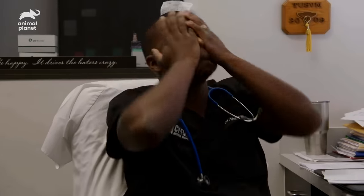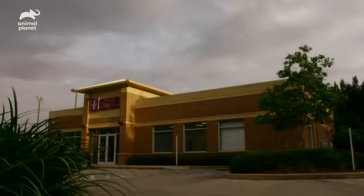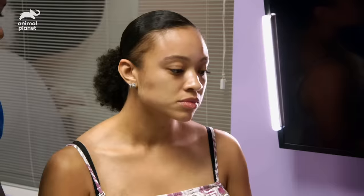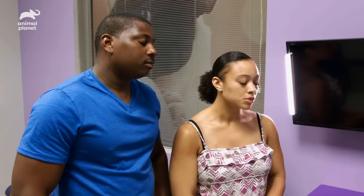Boy. God bless you, Bella. Hey guys, hello. How are you all doing today? Pretty good. A few days ago, we lost Bella shortly after surgery. Her owners are here to take her home one final time. I just really wanted you all to know that you gave Bella the fighting chance that she deserved. I know that Bella's looking down and she's happy. Thank you. You're very welcome. I appreciate everything that you tried to do in your work.